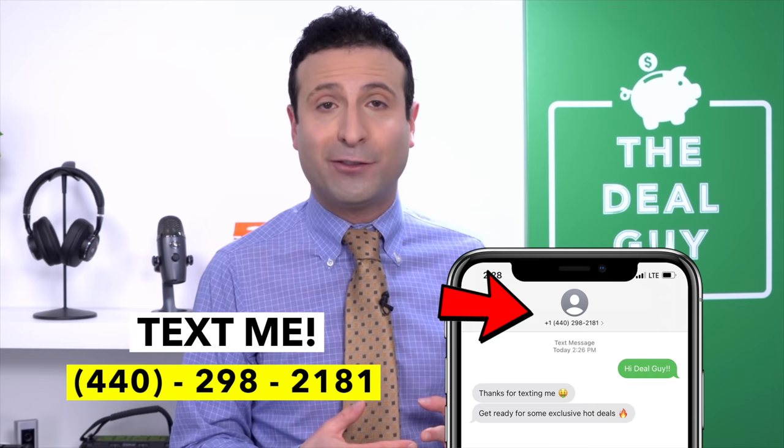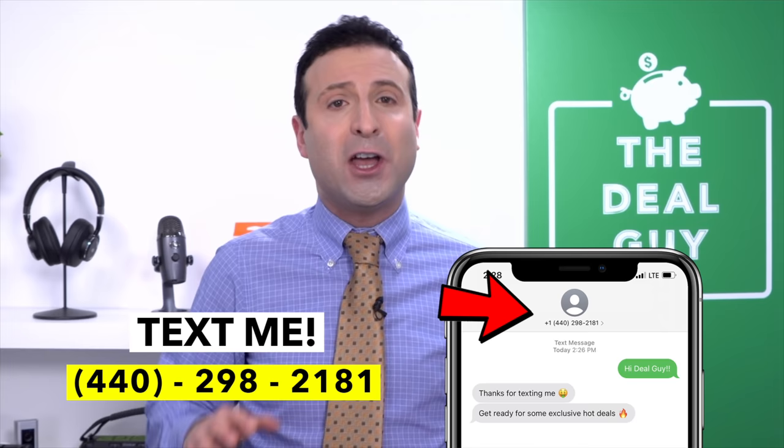I'd love to have you. And if you want to join my insider Deal Guy texting club so you never miss another deal or an update like the ones I'm about to give, my personal phone number is 440-298-2181. Drop me a line, just text me, and you'll get on that list.